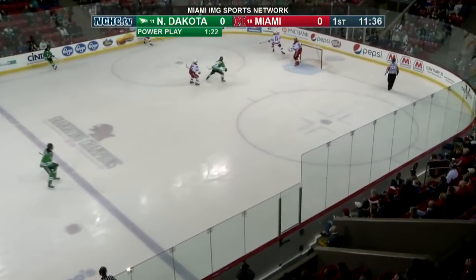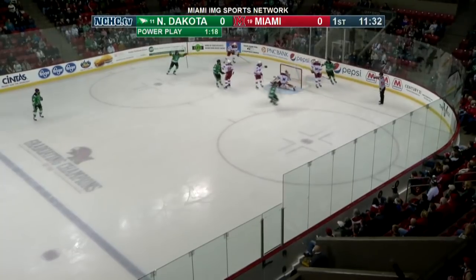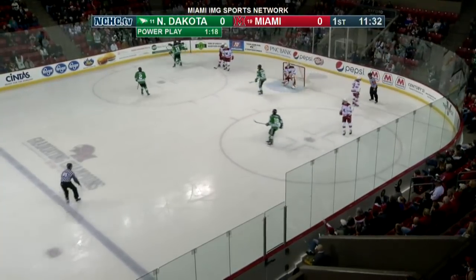Hogman out there with Brian Hoggettson, Rick Russell also out, Derek Daschke. He got hauled down in a centering feed to Kirstead — down, he shoots and scores!